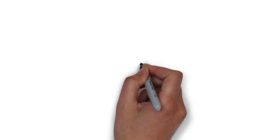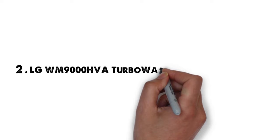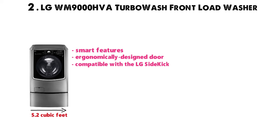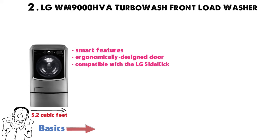At number 2 we have the LG WM9000HVA Turbo Wash Front Load Washer. This front loader has a 5.2 cubic foot capacity, smart features, an ergonomically designed door, and is compatible with the LG Sidekick. Before we delve into the really fun parts of this washing machine review, we'd like to cover the basics — size, speed, the ability to do its job well. We think you'll be pleasantly surprised.